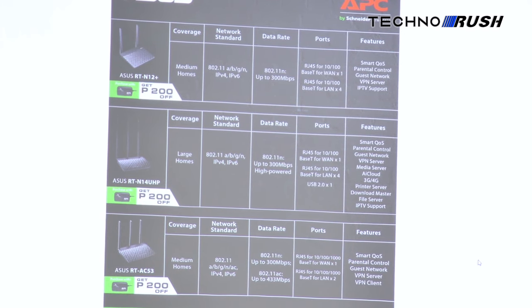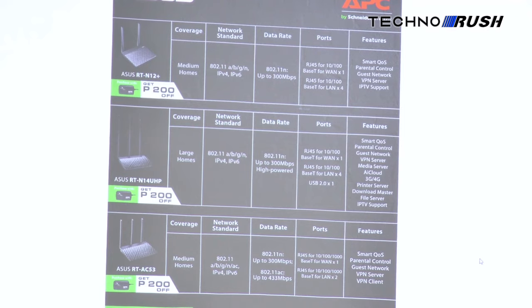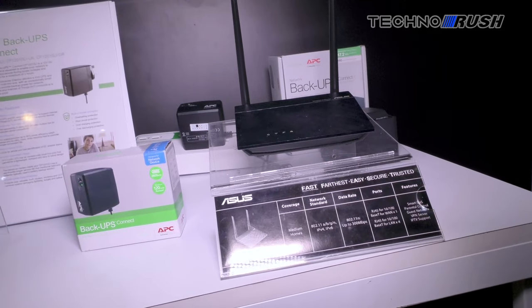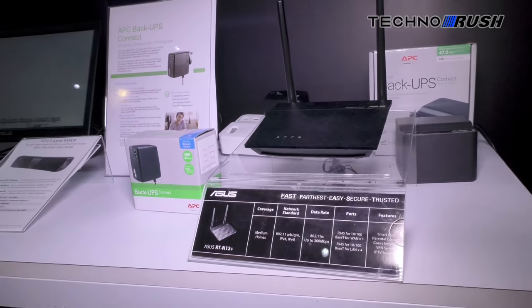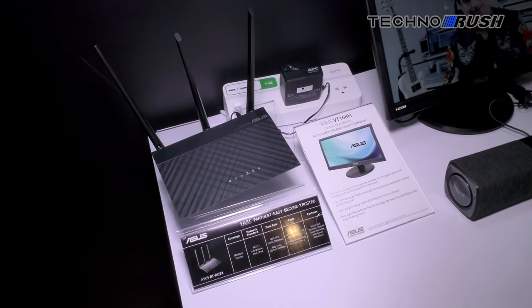Starting from July 1 to September 30, 2019, APC will be bundling a P200 discount for the Back UPS Connect with select ASUS routers. Included models are the RT-N12+, the RT-N14 UHP, and the RT-AC53.